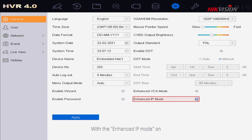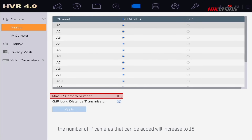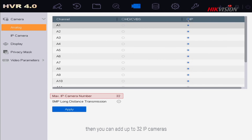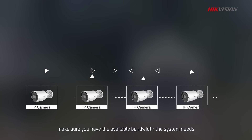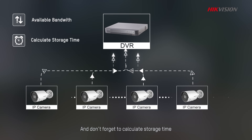With enhanced IP mode on, the number of IP cameras that can be added will increase to 16. If you want to add more, just close all analog channels, then you can add up to 32 IP cameras. Before doing so, make sure you have the available bandwidth the system needs, and don't forget to calculate storage time.